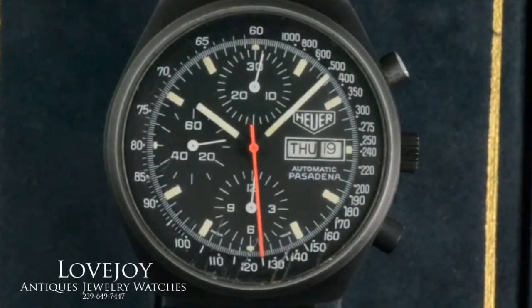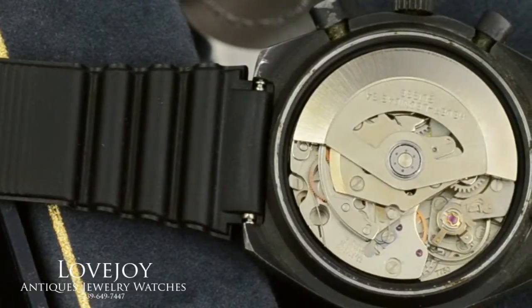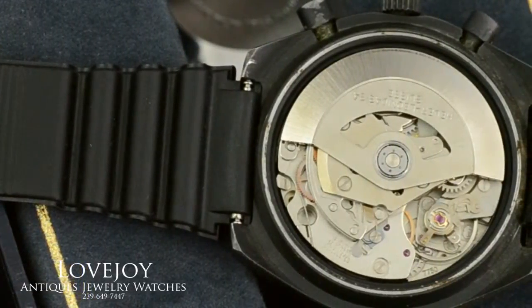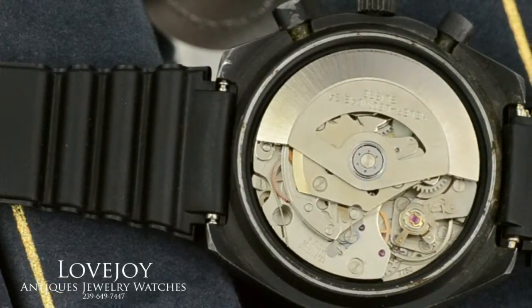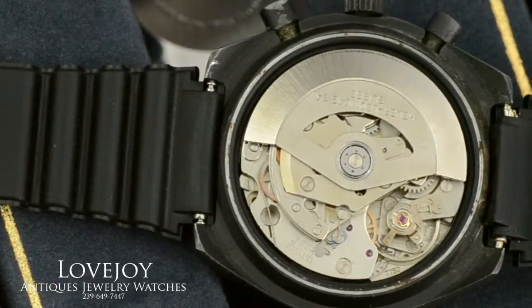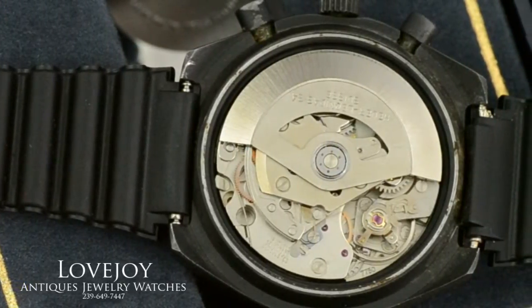It features a Valjoux 7750 automatic chronograph movement. As you can see here in the video it is running well and keeping good time. It has just been serviced and inspected by our master watchmaker. Of course it is guaranteed to be 100% authentic vintage Heuer.